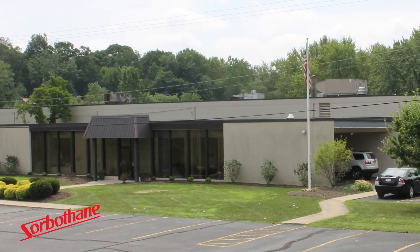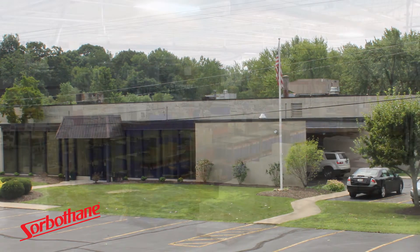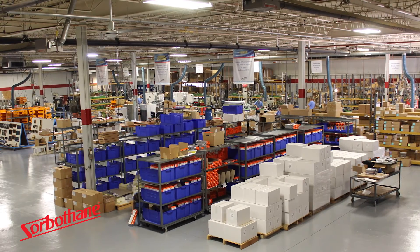We have a 64,000 square foot manufacturing plant in Kent, Ohio, and we pride ourselves on making 100% of Sorbethane in the United States using U.S. source material. We also pride ourselves in listening to our customers. We have our own engineering department that works with major OEMs and also entrepreneurs who have a unique idea for our material.